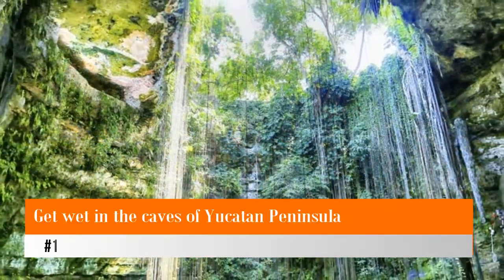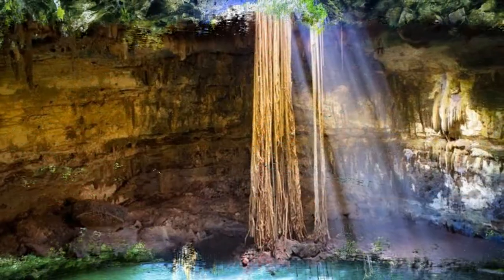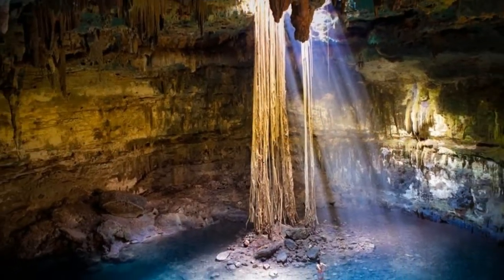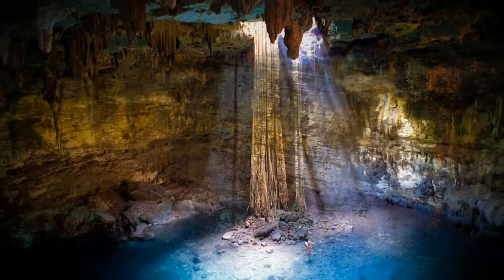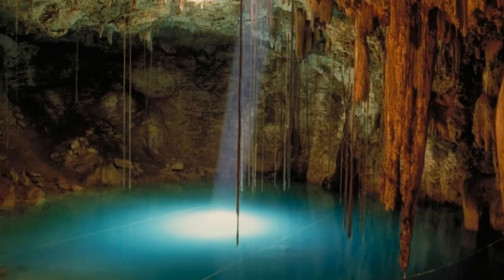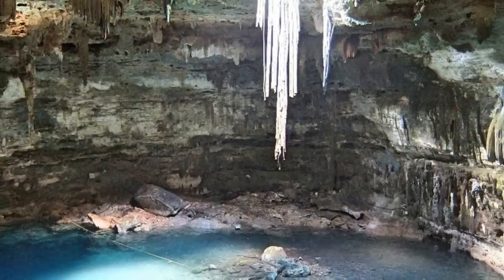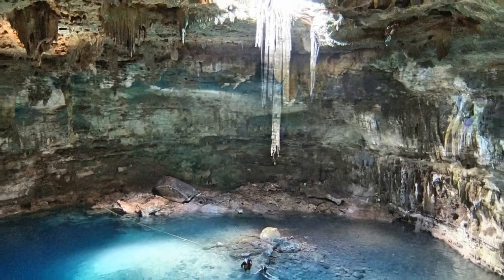Number 1: Get Wet in the Caves of Yucatan Peninsula. It's raining and you're going to get wet anyway if you don't stay indoors, so why not just enjoy the rain and Cancun's natural beauty at the same time. Cenotes are naturally formed swimming holes or sinkholes, and they are filled with clear, fresh water due to filtering done by the earth.